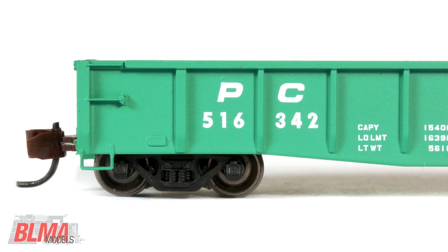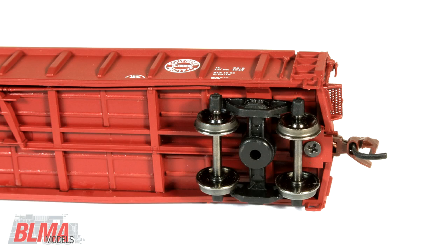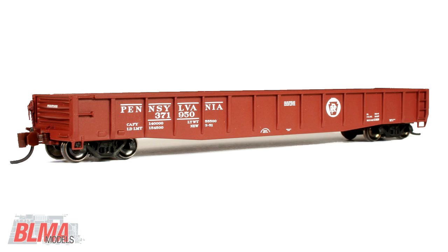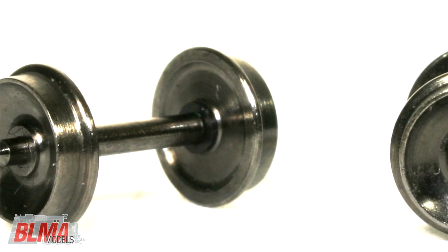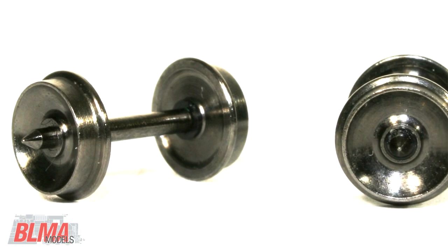These models ride on our all new BLMA Models 70 ton ASF Ride Control A3 friction bearing trucks. Our trucks feature BLMA's own 33 inch metal wheels that, as a first for the industry, feature front and back side wheel profile, just like the prototype.